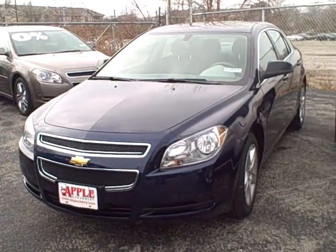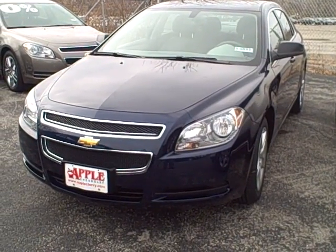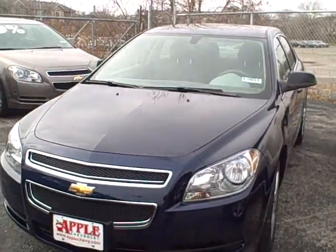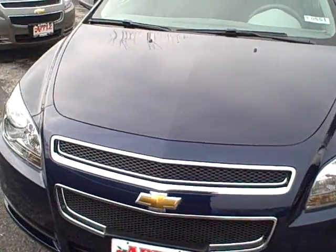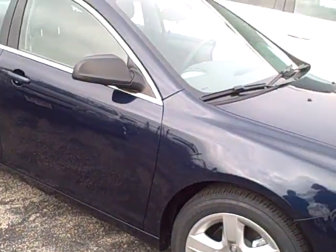Hey Mario, this is Pat from Apple Chevy. As promised when I sent you the email and the price quote, I said I would do a little video walk-around of the car for you. This is the blue Malibu that you requested the information on — it's also the one that I sent you the price quote on.